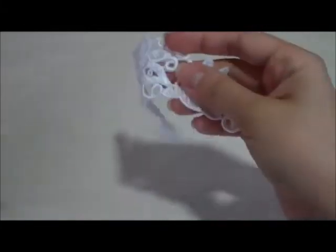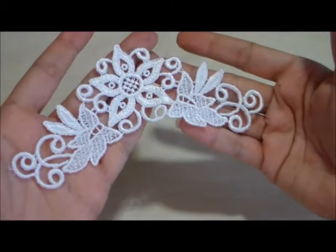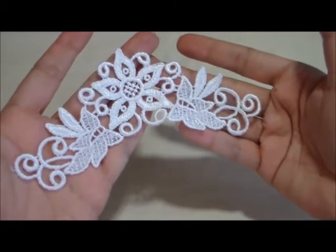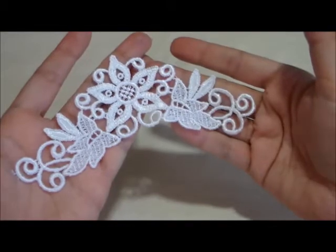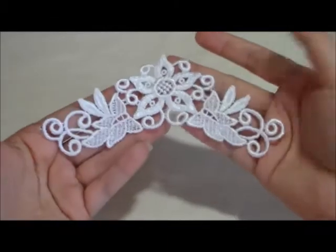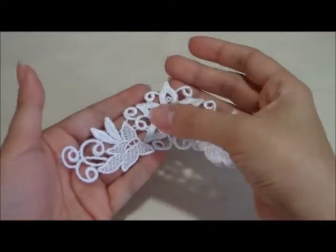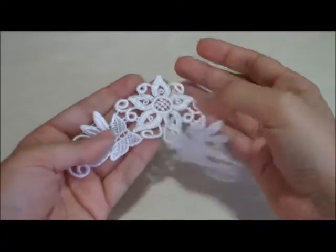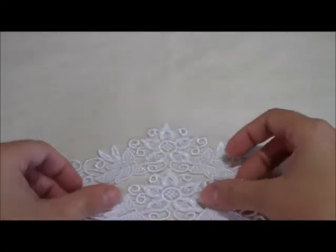I also got this beautiful applique. This applique will be great for anything — any card, any scrapbook page, if you want to add it onto a shirt, to a dress, to a sleeve. It's perfect for anything. I love the way it looks. It has flourishes on the side, and the big flower in the center has that V shape to it. In my shop, you get two of these appliques.